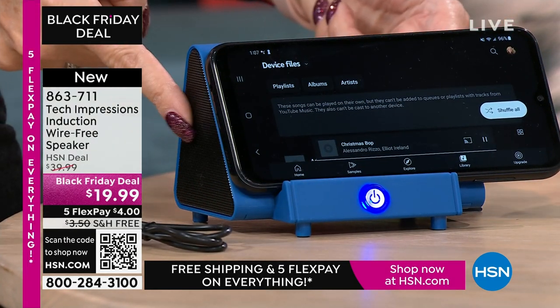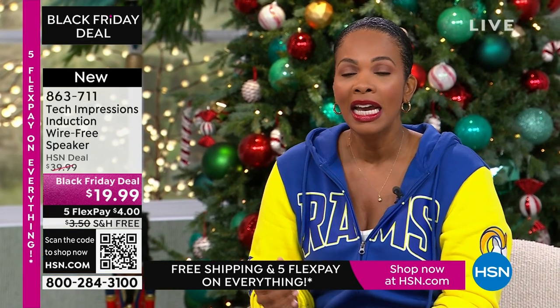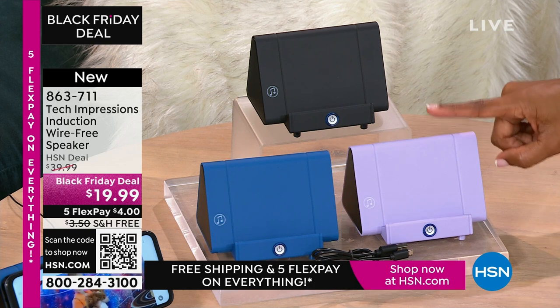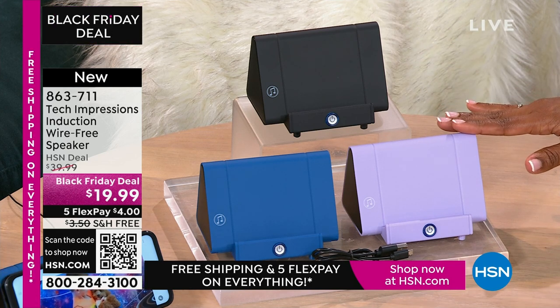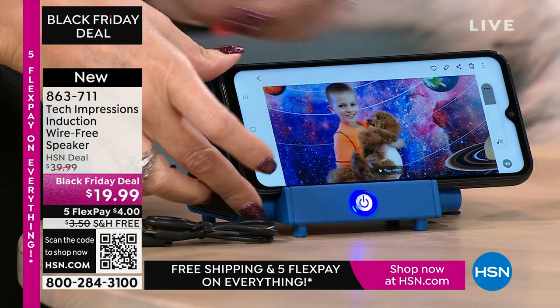Listen to the sound quality — dual speakers on the sides, it sounds absolutely incredible. We're starting the show with a product that is one of those for everybody. We have a laptop and a great camera coming up too. Anyone you gift this to is going to open it and use it that night — like how kids used to play with toys the same day. With this speaker, you'll open it and use it the day you receive it. $19.99, FlexPay is $4, shipping is free.